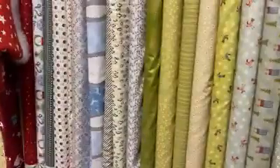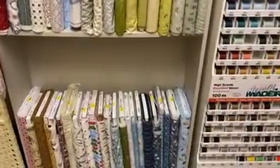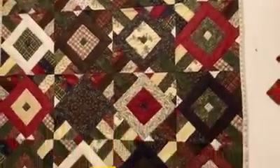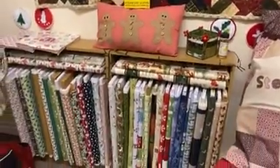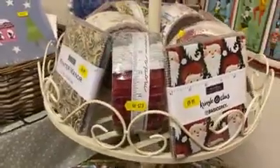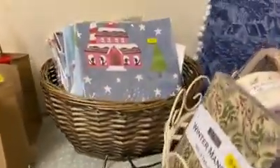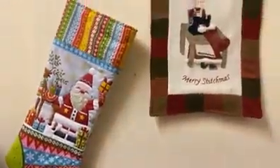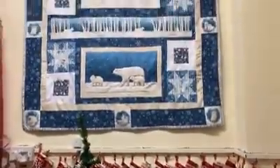Here we are in the Christmas room — it's all Christmas! There's a little Christmas tree out there. There's gingerbread men, more Christmas fabric, some layer cakes, some charm packs, jelly rolls, fat quarters, and some panels.